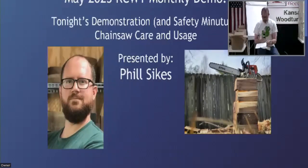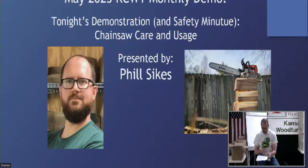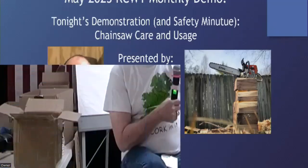Phil Sykes is going to combine his monthly safety minute with a presentation on chainsaw care and usage. With no further ado, you all know him — welcome Phil Sykes.